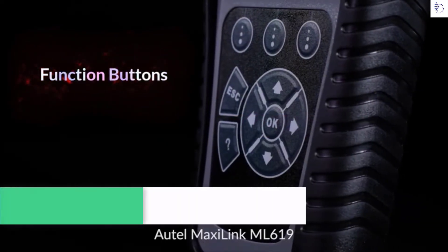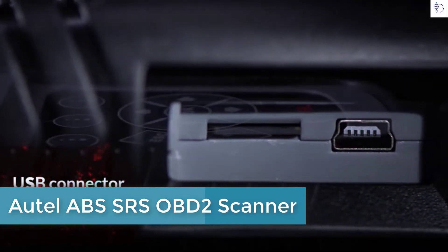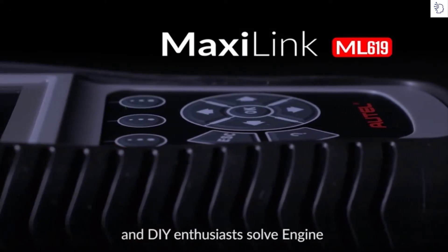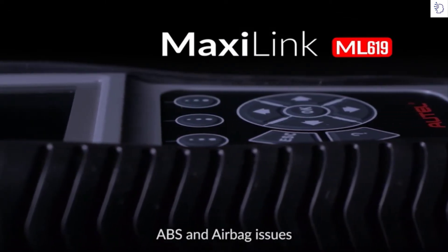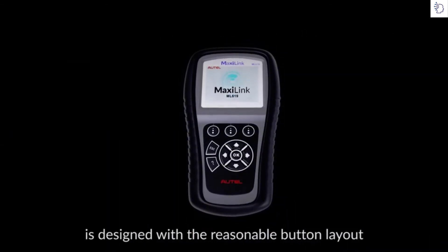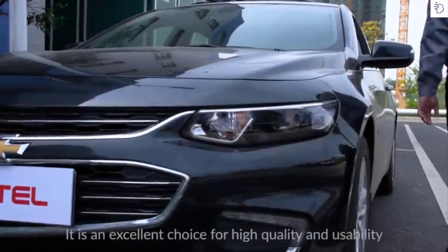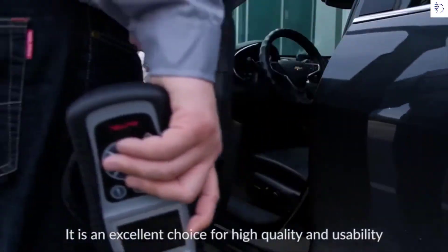The Autel MaxiLink ML619 is a handheld OBD2 scanner designed to help mechanics and DIY enthusiasts solve engine, ABS, and airbag issues. This professional scan tool is designed with a reasonable button layout and durable rubber outer — an excellent choice for high quality and usability.